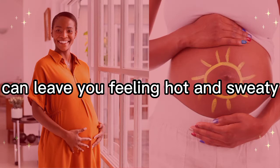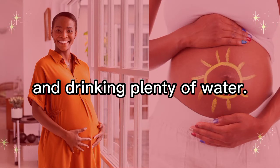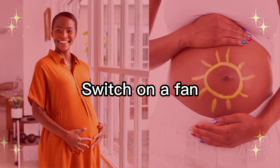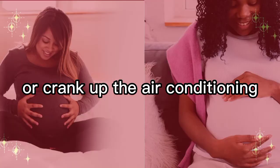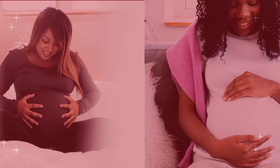Hot flashes: your pregnancy hormones and increased metabolism can leave you feeling hot and sweaty. Make sure you stay cool by wearing loose clothes and drinking plenty of water. Switch on a fan or crank up the air conditioning and try to stay as comfortable as possible.